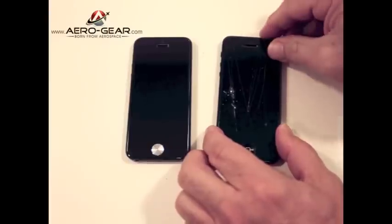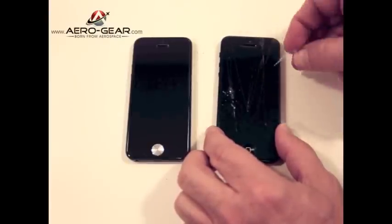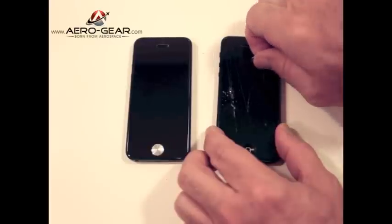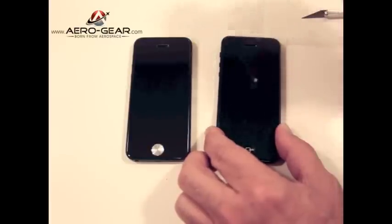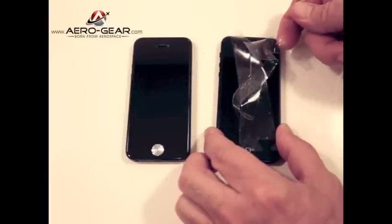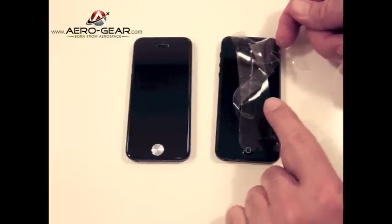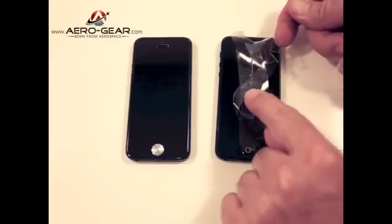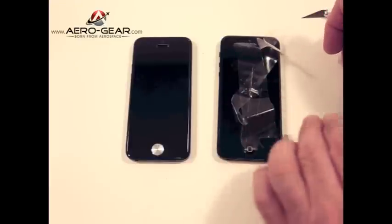So let's see how the world's leading screen protector fared. Not too well — as you can see, the world's leading screen protector offered very little protection, and the X-Acto knife cut right through, allowing it to get to the phone surface.